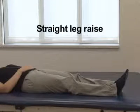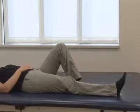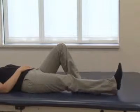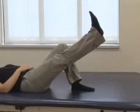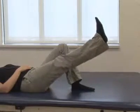Straight leg raise. You may need assistance at first. Lie on your back and bend your non-operative leg up so your foot is flat on the bed. Keep your operative leg straight and raise it straight up 12 to 18 inches. Do this 10 repetitions 3 times per day.